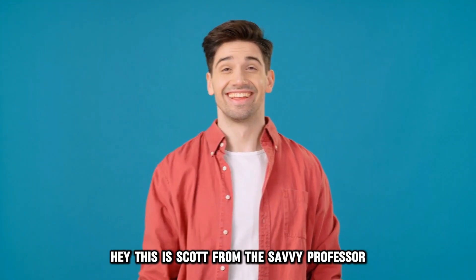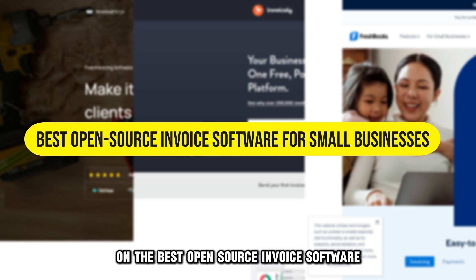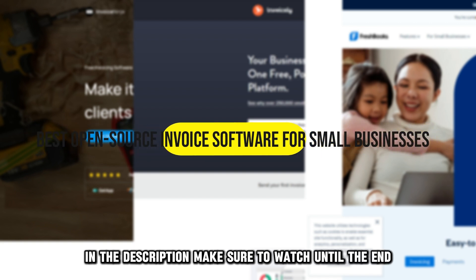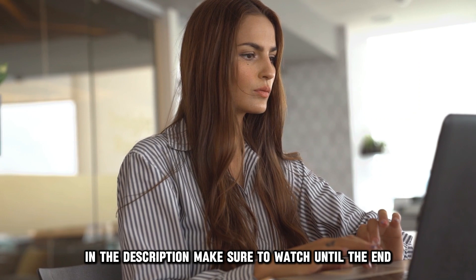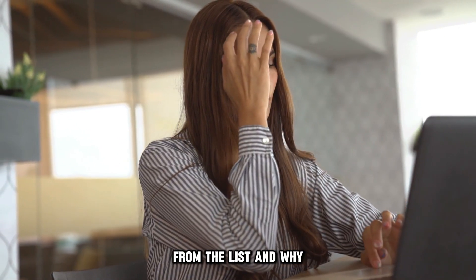Hey, this is Scott from The Savvy Professor, and welcome to our video on the best open-source invoice software for small businesses. You will find links to the invoice tools in the description. Make sure to watch until the end to know our verdict on which invoice software is best from the list and why.